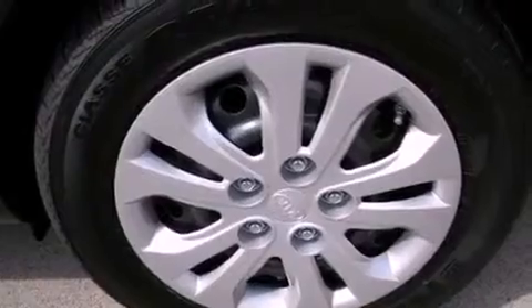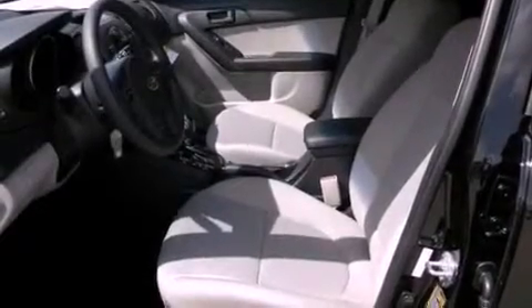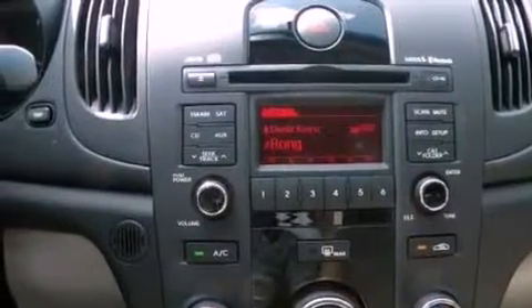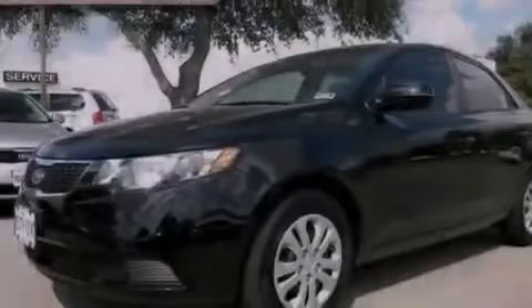All of the following features are included: a low-tire pressure indicator, traction control and stability control systems, cruise control, 12-volt power outlets, rear impact crumple zones, an anti-lock braking system, side curtain airbags, side impact door beams, full-power accessories, and air conditioning.